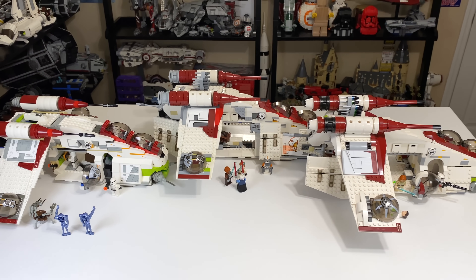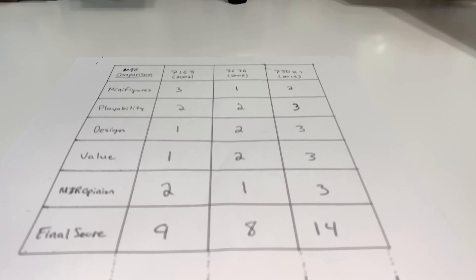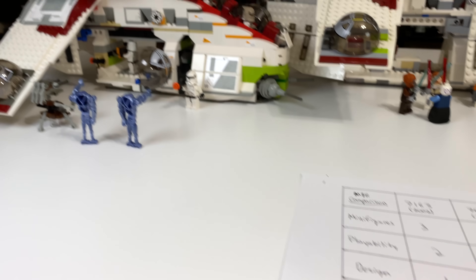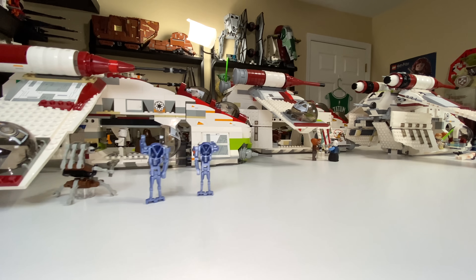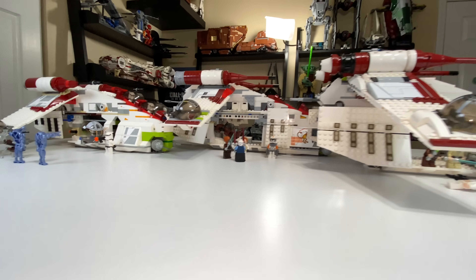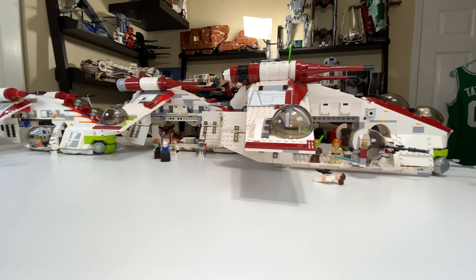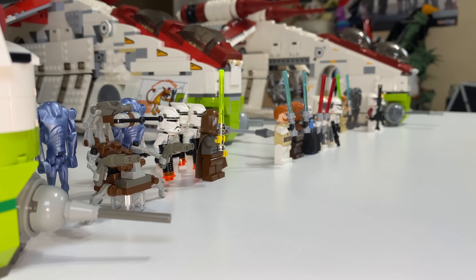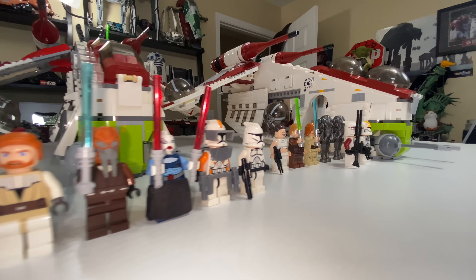Let's take a look at the final score, which pretty much confirms my thoughts on these sets. The 2013 model is just slightly better than the others, with the 2002 model coming in a close second and the 2008 model not far behind — 14, 9, and 8 points respectively. Don't forget to vote for your favorite Republic Gunship with the card on screen now. You can also check out more LEGO Star Wars comparisons on my channel or via the link in the description. I'm very much looking forward to the UCS gunship coming rather soon, and maybe we'll revisit this comparison when it comes out. Thank you all for watching — peace out.